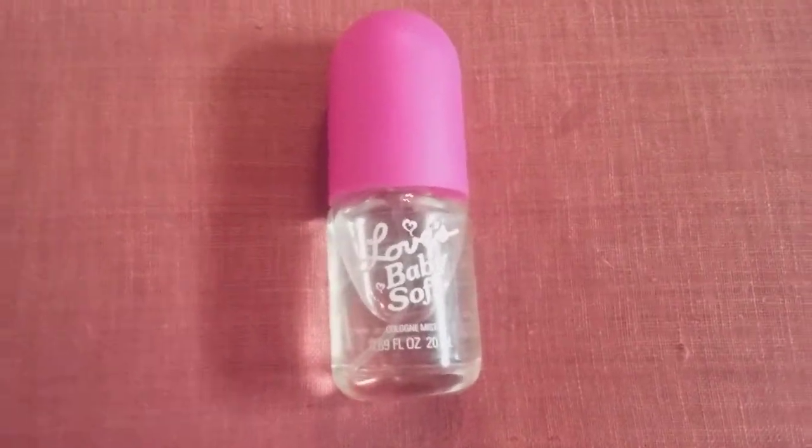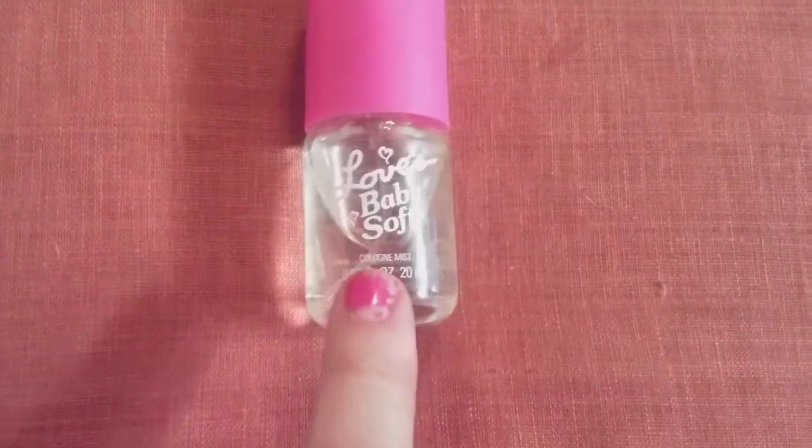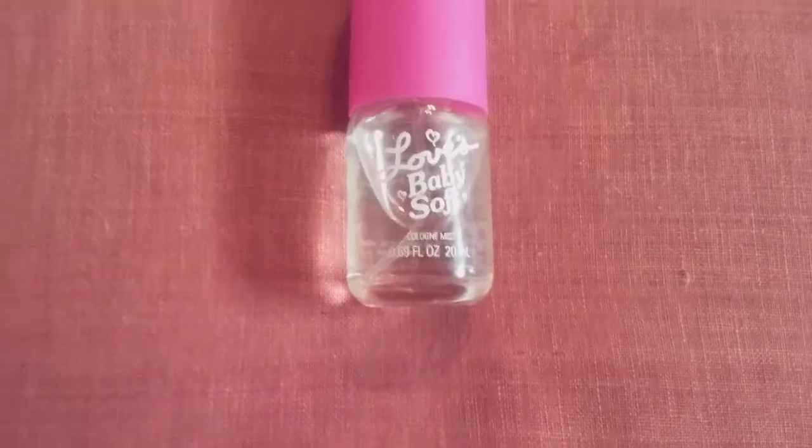I gave that teddy bear to my niece a couple months ago. So if you guys see this in the store and you want to give it a try, it smells like baby powder — it's really good, a light scent, not too heavy.